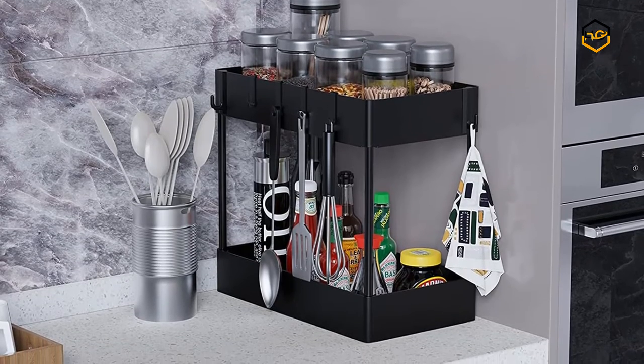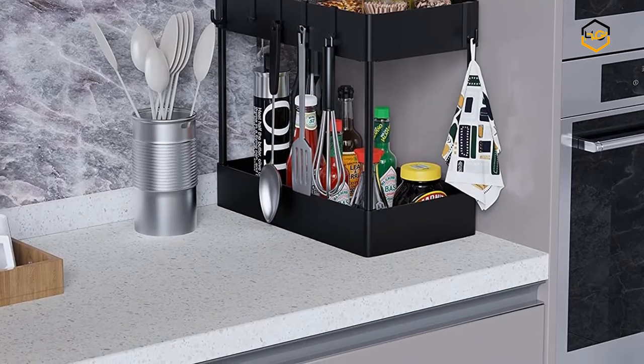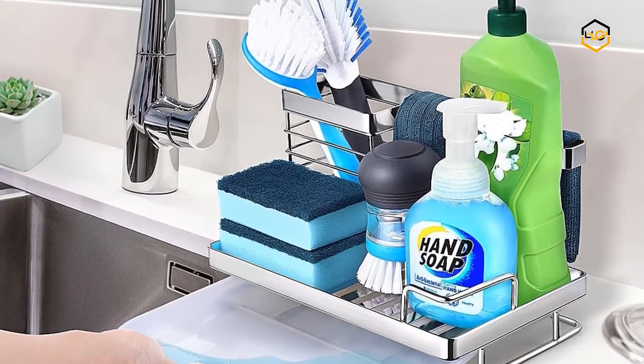Hey guys, in today's video we'll be checking out some of the best sink organizers available in the market. We have combined them according to their quality, capacity, price, user satisfaction, and ease of use.